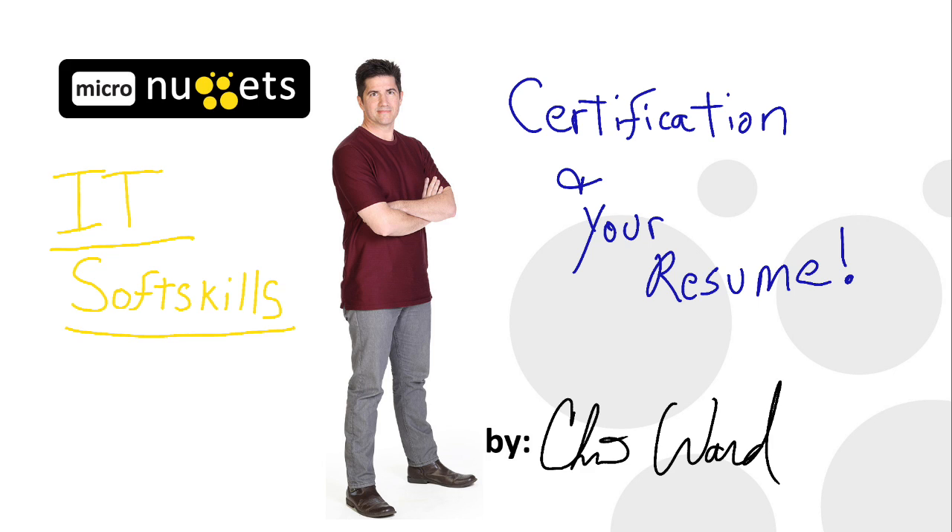Okay CBT Nuggeteers, you have your certification. You're working at a current job, but you're maybe looking to move up the ladder, or perhaps you've been out of work and you're trying to get back in the game. You've got your CCNA, your MCSA, your MLS — one of my personal favorites, of course — and you want to make it work for you.